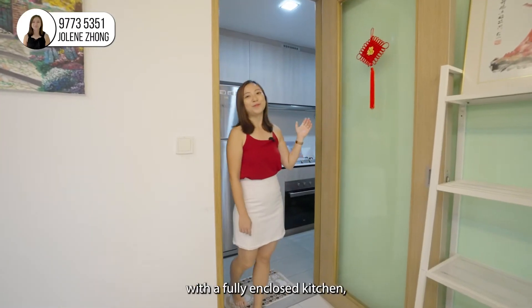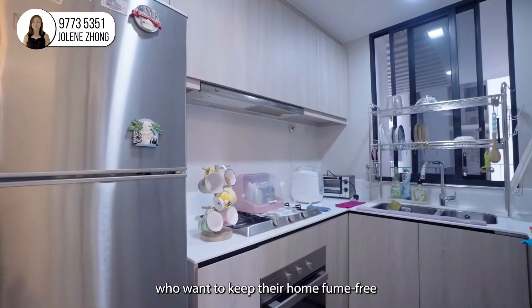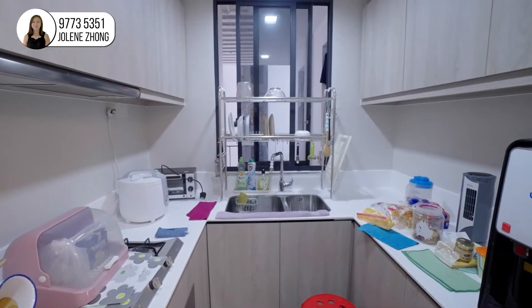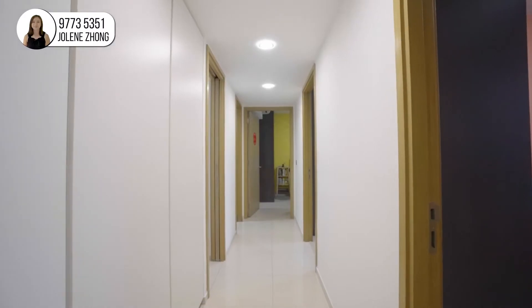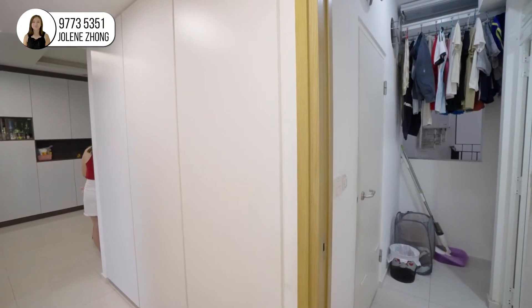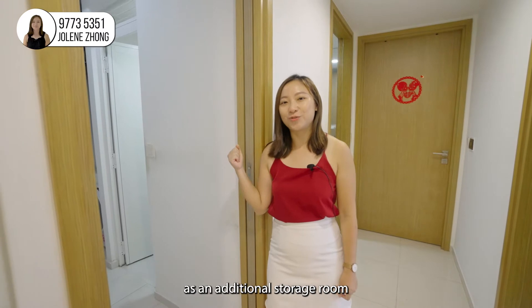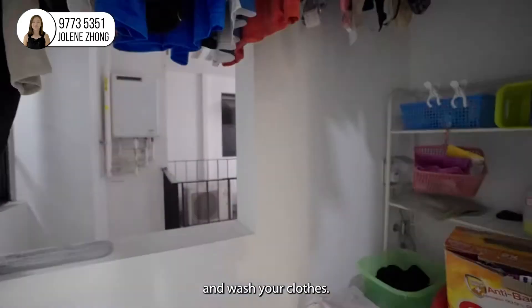This home also comes with a fully enclosed kitchen, good for cooks who want to keep their home fume-free while doing heavy cooking. It has a yard area which can double up as an additional storage room as well as a laundry area where you can dry and wash your clothes.